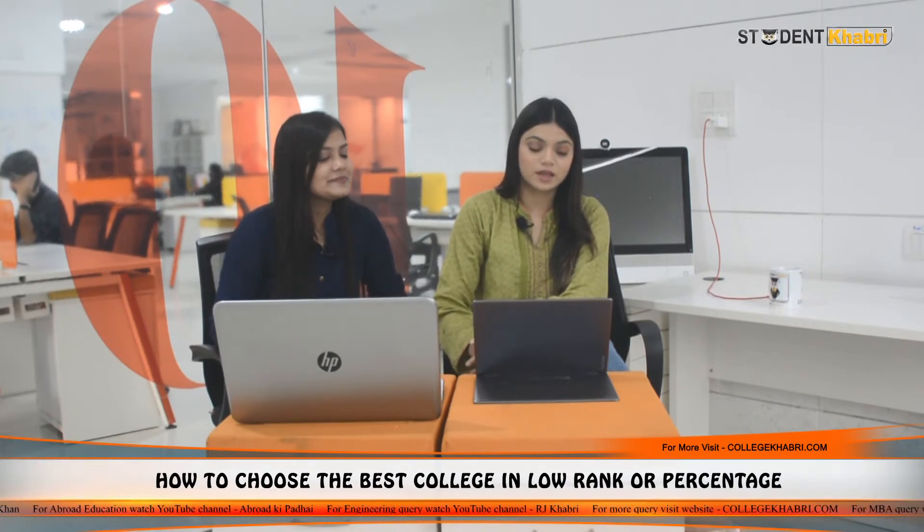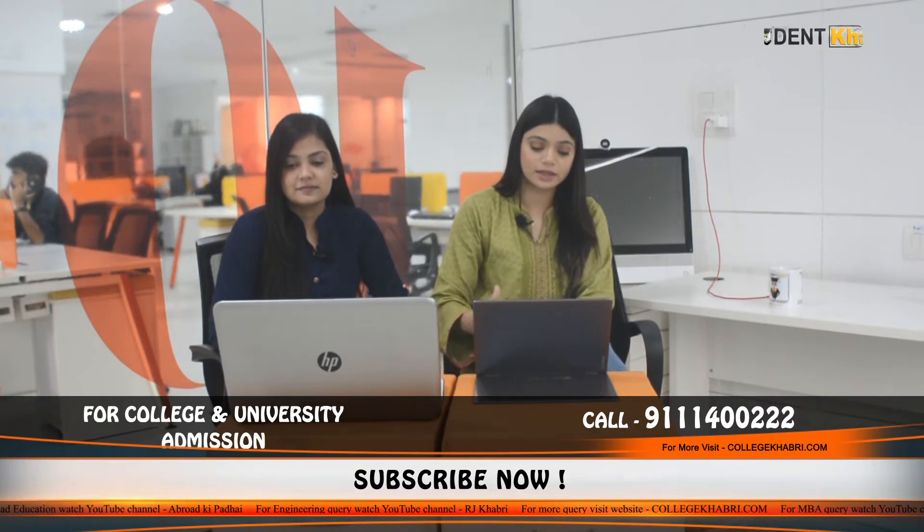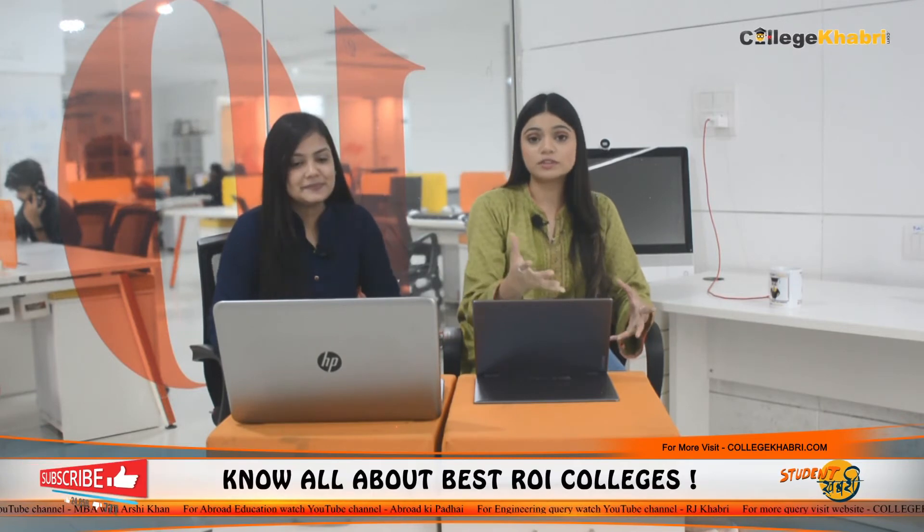Now let's talk about placements, which is the most important topic. Students want to know what the placement criteria is, how high it is, how average it is. If we talk about the highest CTC, it went up to 17 to 18 lakh per annum. The university doesn't claim much on their website, but according to student reviews and information we have received from students, the highest CTC went from 17 to 18 lakhs per annum, the average salary package went from 10 to 11 lakhs per annum, and the minimum salary package started from 3 to 4 lakhs per annum.